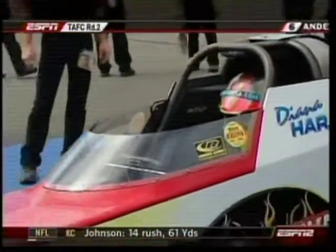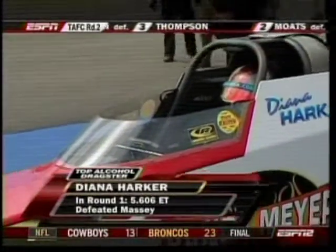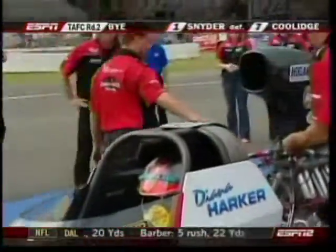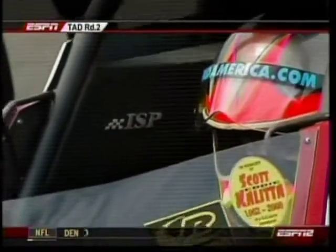Another matchup with a great veteran and a young kid — we're going to see that a lot in the semifinals. These are the twins you were referring to earlier? What twins? I didn't see any twins. Diana Harker got by the defending champ Spencer Massey in round one. You mean that twin? The guy in the glasses? Come on, I'm sworn to secrecy.